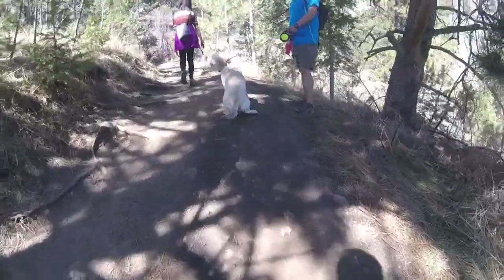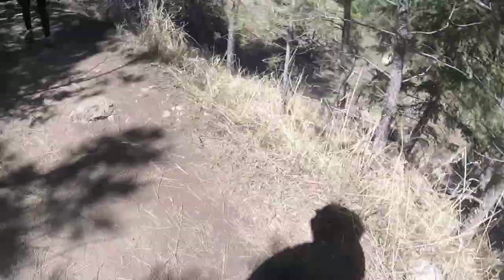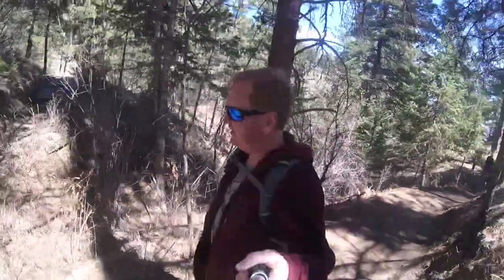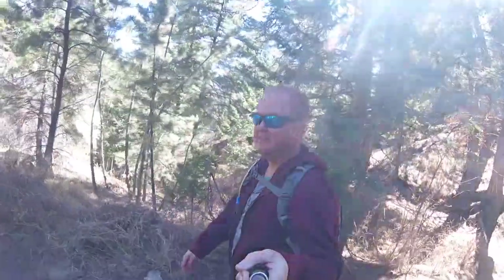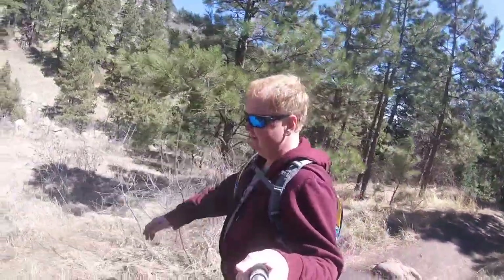Oh look at the little puppy! Hey buddy, how you doing? So we're about 1.1 miles in — no snow on the trail. It's early April, in the low 60s. Really just an amazing hike. Easy hike, I have to say.